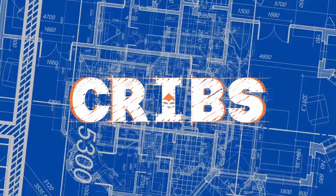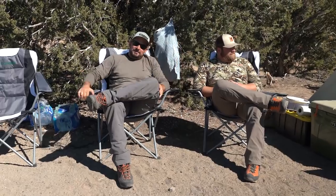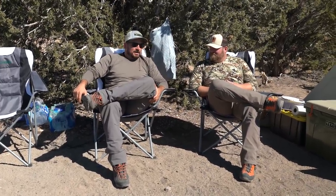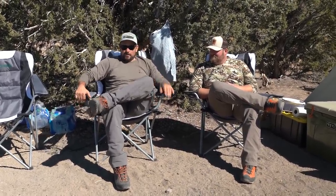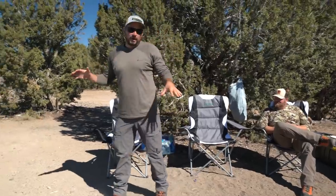All right, welcome to Cribs! This is my Nevada deer hunt 2021, and Brandon and I are going to give you a little tour of our setup. We are camped centrally located in the unit — it's a truck camp spot.